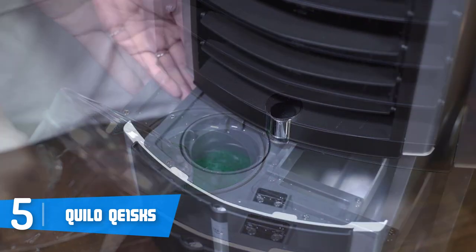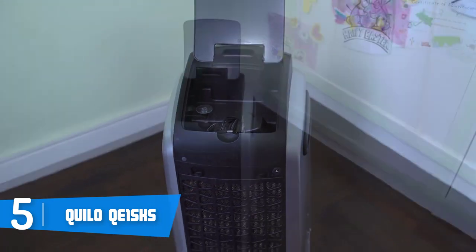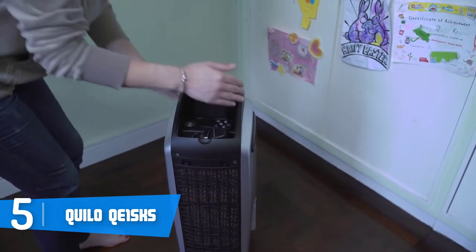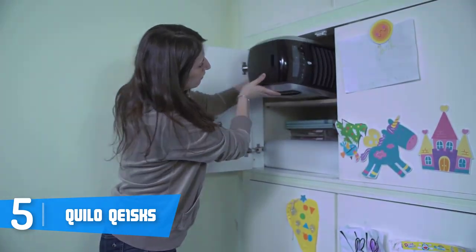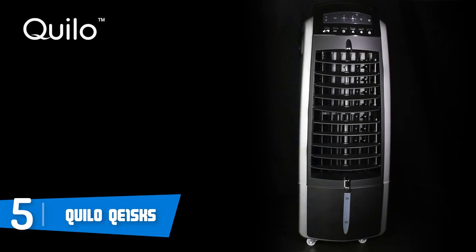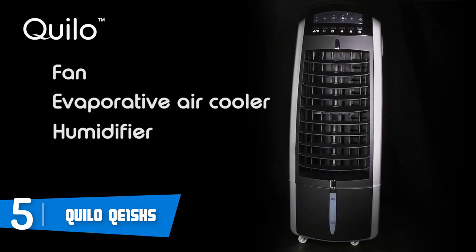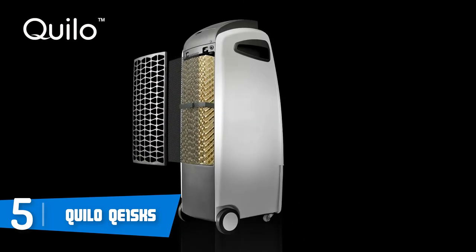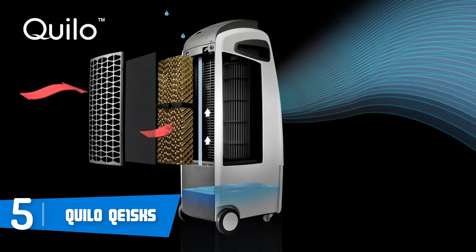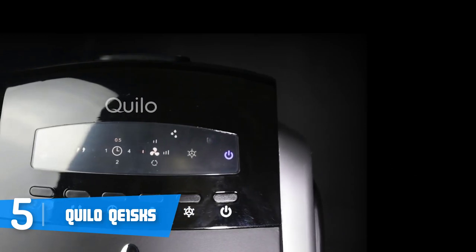The brushless motor makes the device extremely silent during operation without requiring a large amount of energy consumption, which helps minimize your costs. This unit is primarily designed for rapid cooling and you can use it in any season, since the Quillo can output a great amount of controllable airflow that can effectively cool you during summer, while in winter you can use it as a humidifier. Another great thing is its innovative water tank filter.